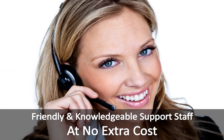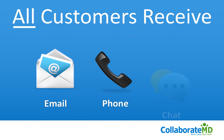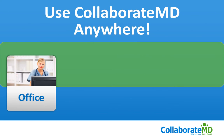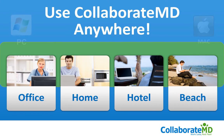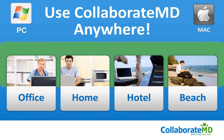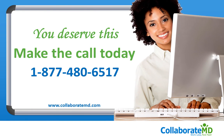Our friendly and knowledgeable support staff are eager to help you when you need it. You can reach us by email, phone, and chat. Use it in your office, your home, the hotel, and even on the beach. Plus, we are PC and Mac compatible.